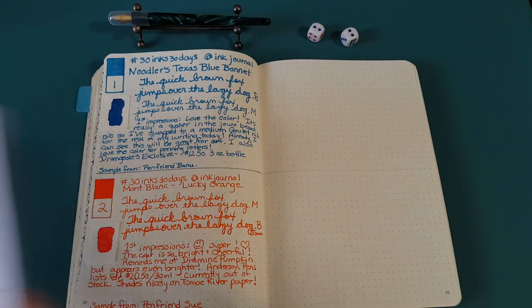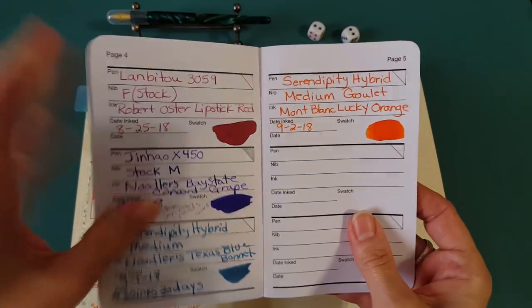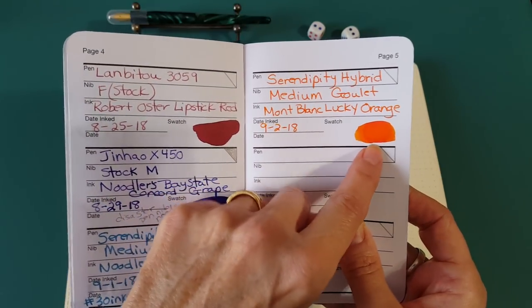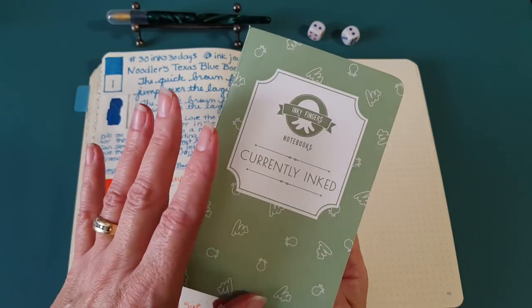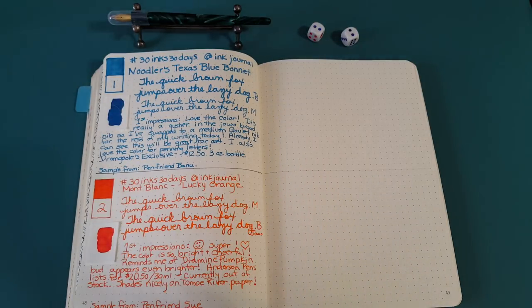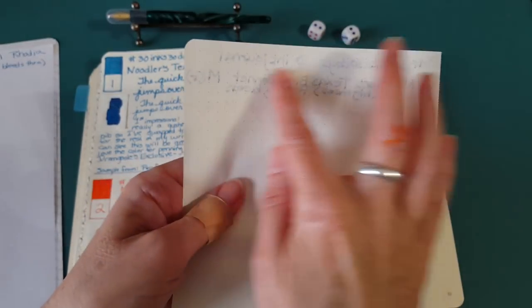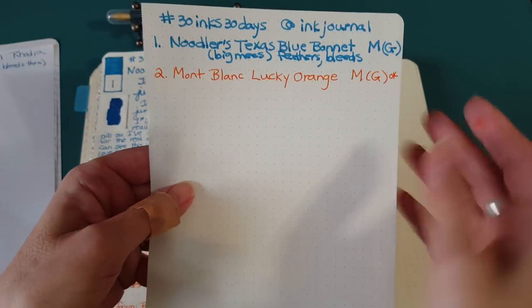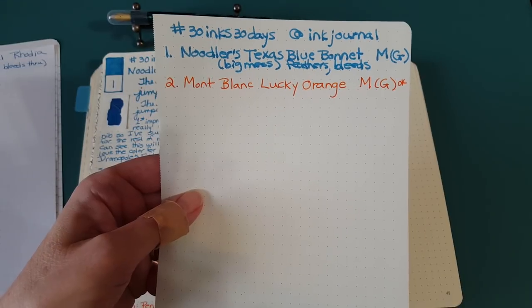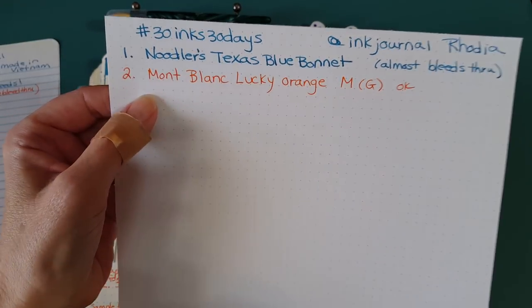I put it into my currently inked notebook — I forgot to tag it with '30 Inks 30 Days' but I do have the date, September 2nd. Then like yesterday, I went right down the line with my little sample papers. It did okay on the Leuchtturm paper with the medium nib — that's what I'd be using in there anyway, I wouldn't try a broad nib in my Leuchtturm. The Rhodia dot grid did great on that too — no bleed through, as expected.